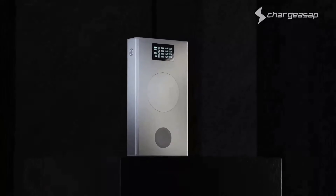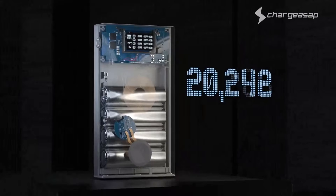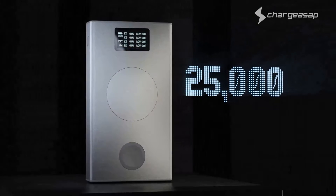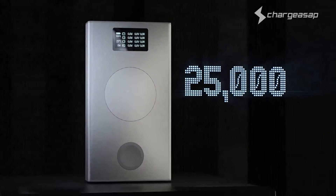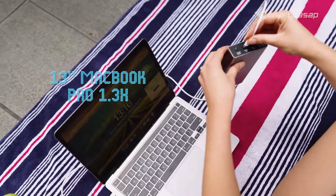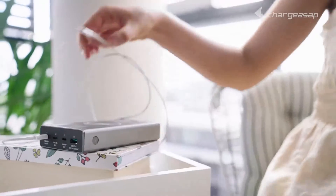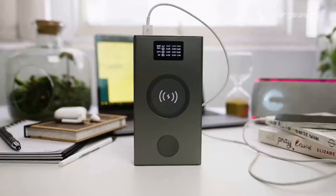Starting off, we've added an extra battery to upgrade the capacity by an additional 20% to 25,000 milliamp hours, giving you that extra juice you've been asking for. With enough capacity to charge your 13-inch MacBook 1.3 times, or charge your iPhone 12 Pro seven times.